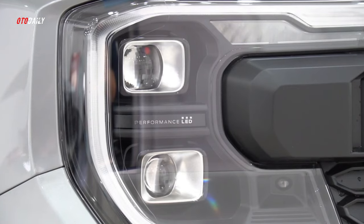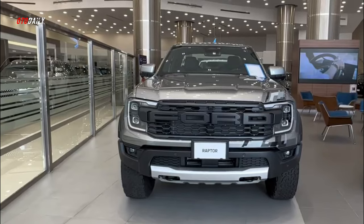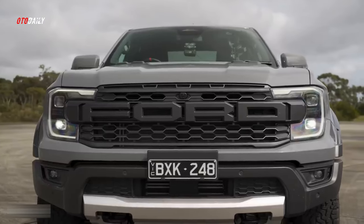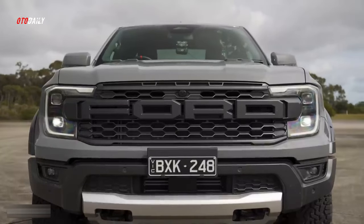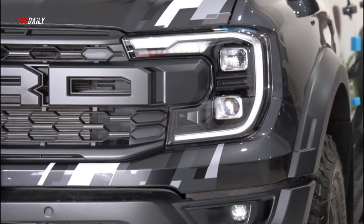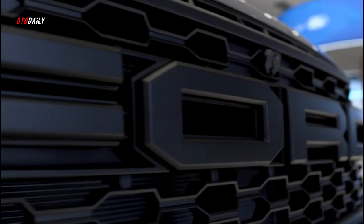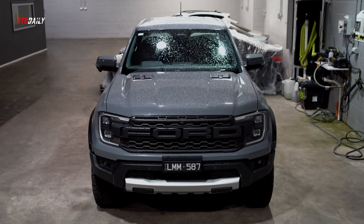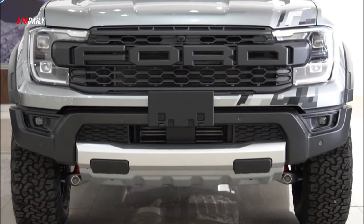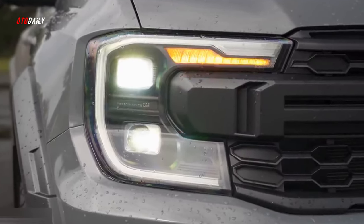The Ford Ranger Raptor is back, bigger and better than ever. The first generation Raptor set a new standard for off-road performance from a production ute in Australia, but there was always an elephant in the room. Ford has confirmed that the Ranger Raptor will indeed be sold in the US following the reveal of the global version. Before the official news, we had seen spy photos of it testing, as well as a camouflage prototype of the next generation Ranger. The Raptor variant will reach showrooms on our shores sometime next year.